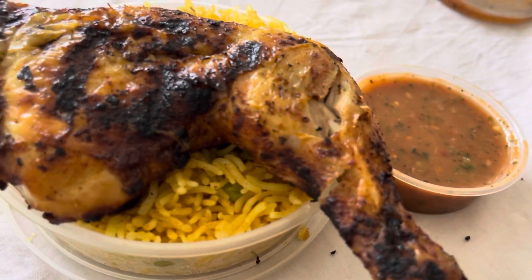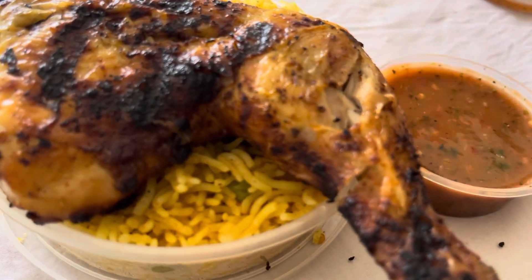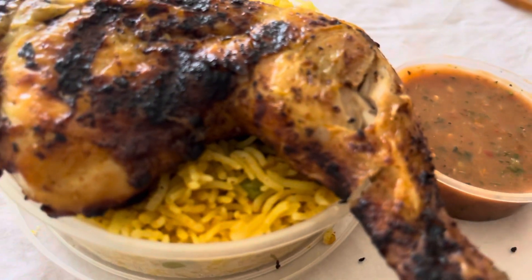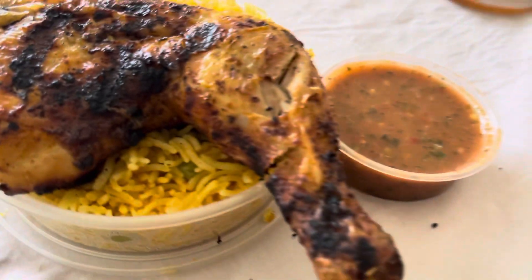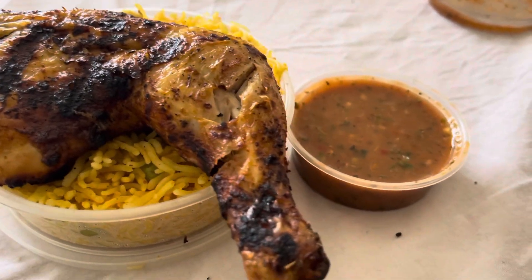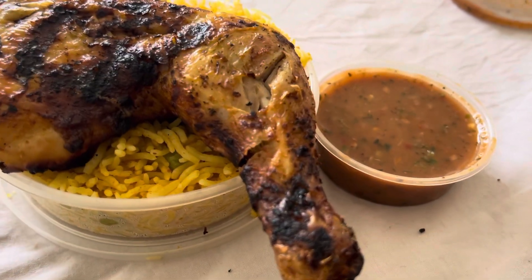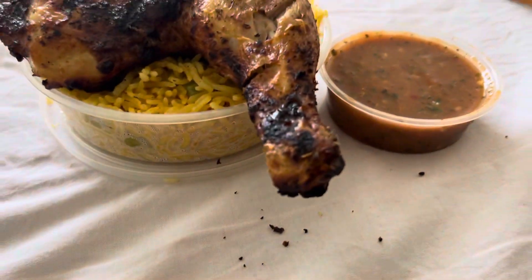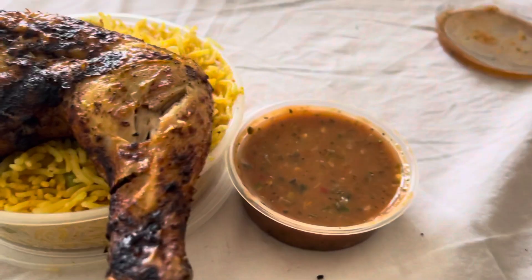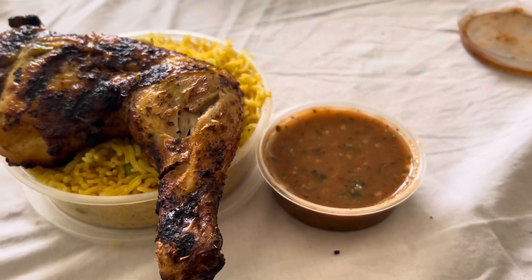Anyway, the time is just before half four. Next time I'm just gonna order bang on 12 p.m. Peri Peri opens at about 11 a.m. in the morning.